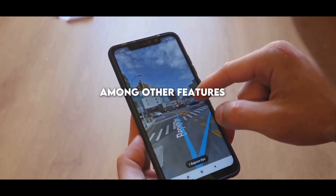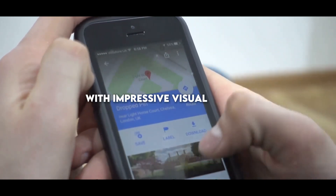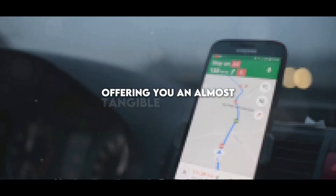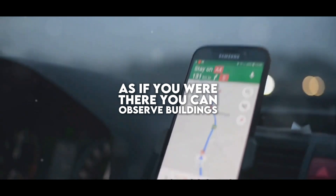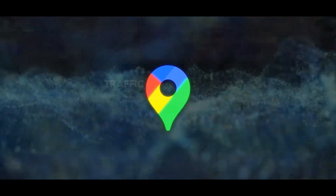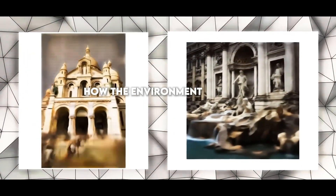Among other features is the immersive view, which virtually transports you to any place in the world with impressive visual fidelity. This function allows you to explore cities and landscapes in 3D, offering an almost tangible experience, as if you were there. You can observe buildings, streets, and landmarks, and even delve into indoor spaces like restaurants and museums. Additionally, it provides vital information about the weather, traffic, and the number of people in real time, along with the ability to see how the environment changes throughout the day with a time slider.